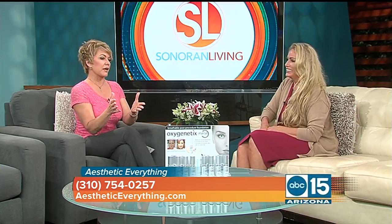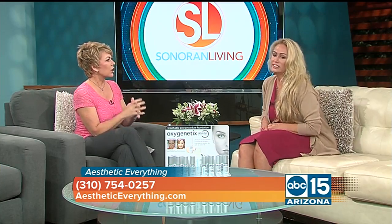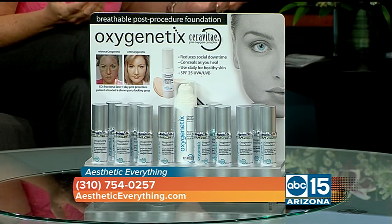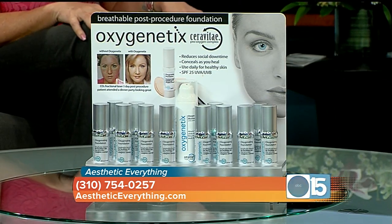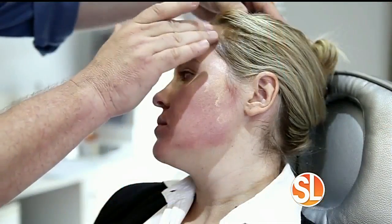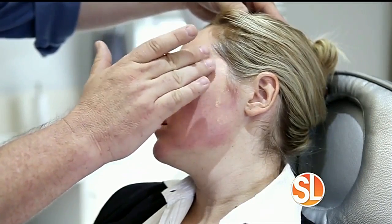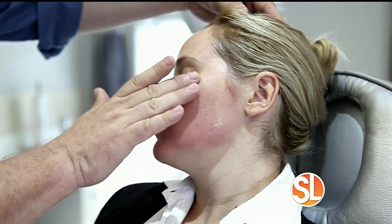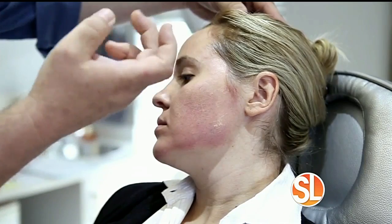So we're talking about this makeup — it's called Oxygenetics. Tell me what is so unique about it? It's an amazing product. It started out with physicians who were very excited about it because it's a breathable foundation. When a patient would go to the practice and have a procedure, they could put this makeup on directly after the procedure and you would not know they had a procedure. And it also has healing factors.